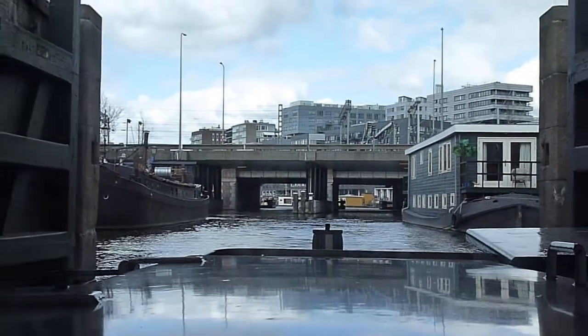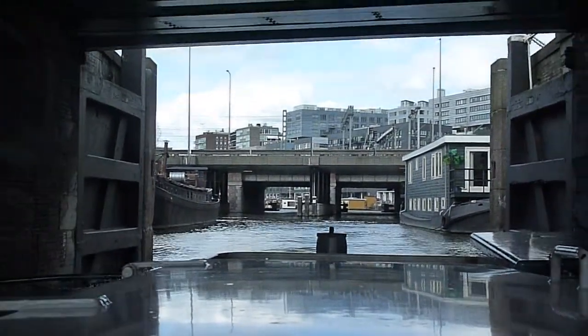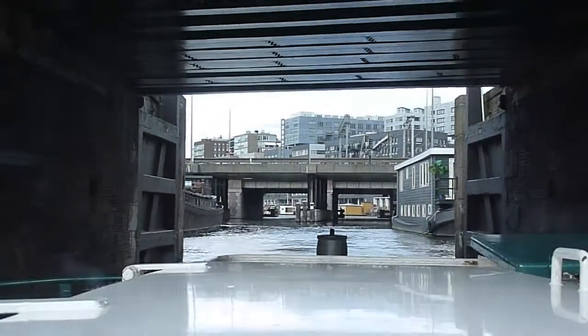In the middle of the city, there are 16 sluices. We use them to move the water in the canals and adjust the level of water in the centre.